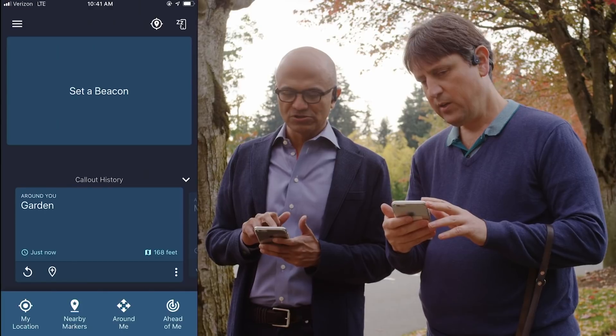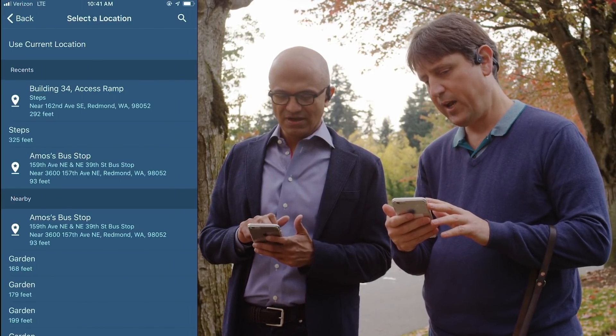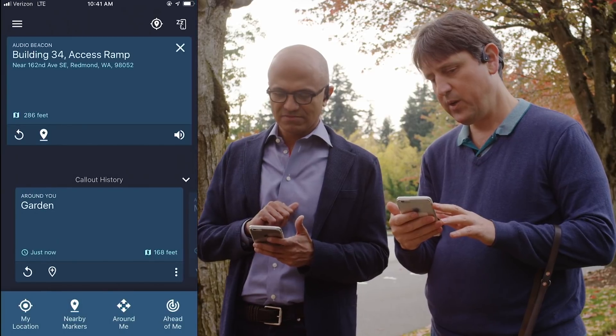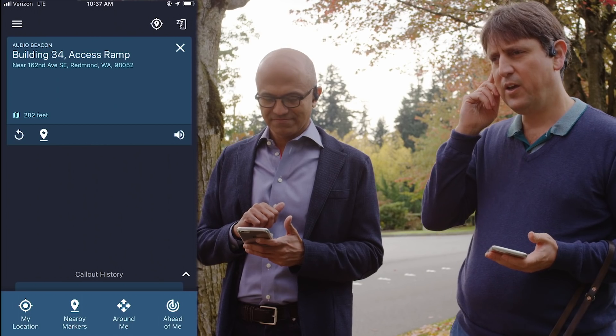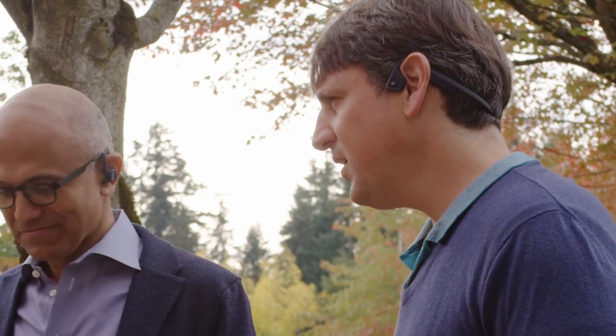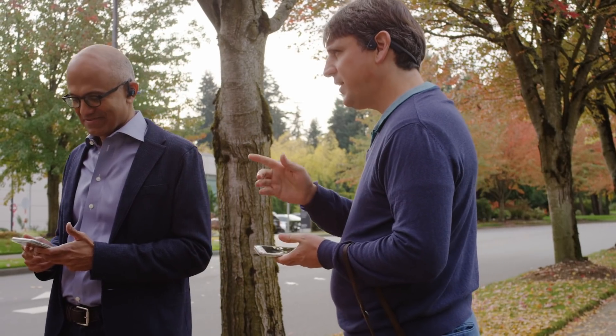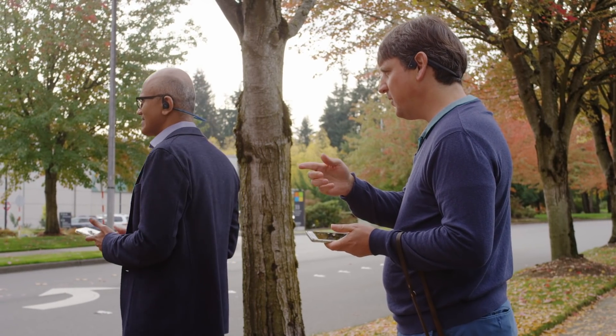There's a button to set the beacon. On the top of the list, you'll see Building 34 access ramp. Beacon, 285 feet. Access ramp. And on your right ear, you'll start hearing a clicking sound. Can you hear that? Let's turn towards the way you're hearing the beacon. So it's completely centered, and you'll hear a bell sound that tells you we are pointing at Building 34.